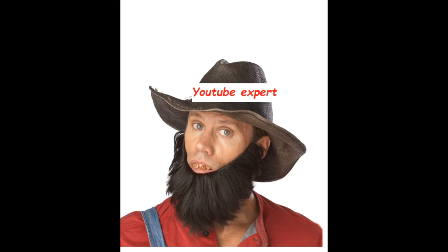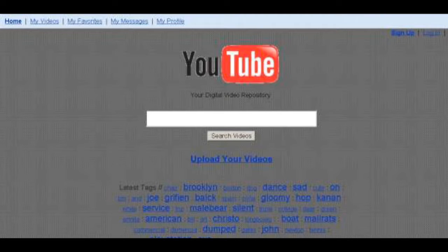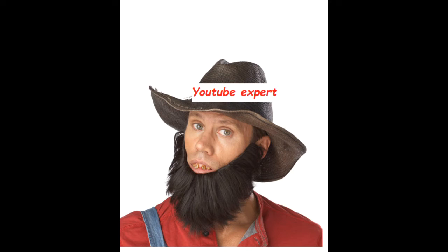Hello all you scrubs, welcome to another low quality video. Today I will be showing you what you can do to create and run a successful YouTube channel. It's very easy and requires little to no effort. In fact you don't even need to make actual videos, but I'll get to that in a second.